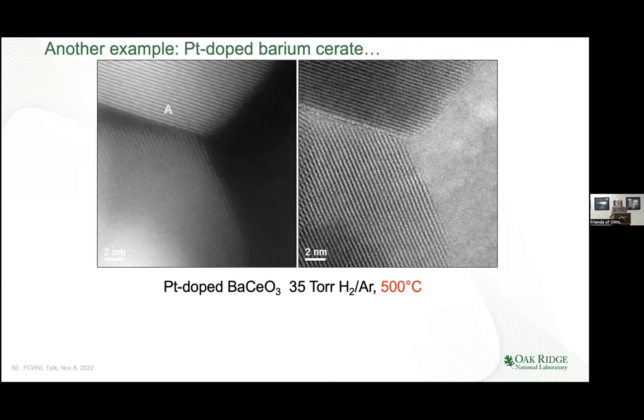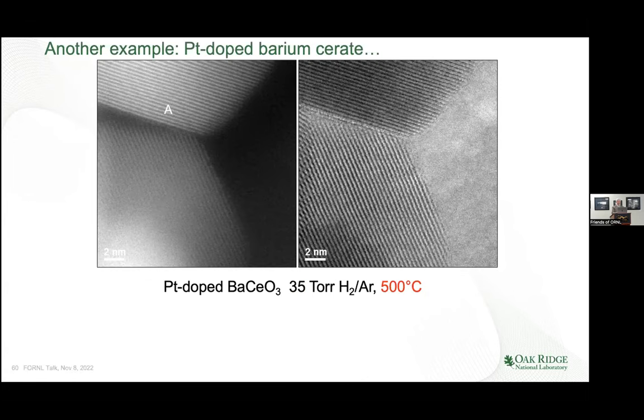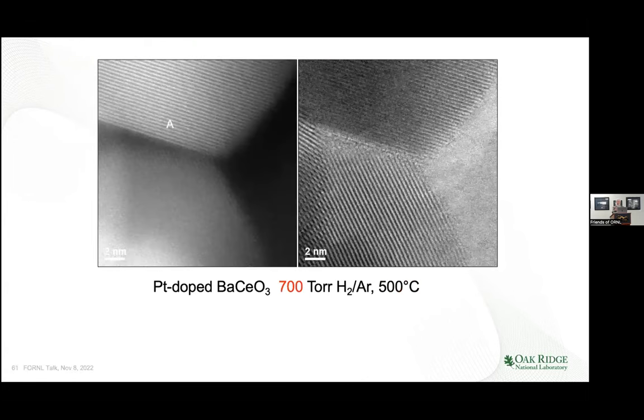Then we looked under gas pressure: this is platinum-doped barium cerate. We don't see platinum in here — it's probably at the atomic level — but you can see the lattice of the barium cerate particles at 35 torr, which is 1/20th of an atmosphere, at 500 degrees centigrade, with beautiful lattice resolution in both dark field and bright field. Then we changed it to 700 torr — 20 times higher pressure at the same temperature — and the resolution doesn't really appreciably degrade. Really remarkable to achieve that kind of resolution under those conditions.